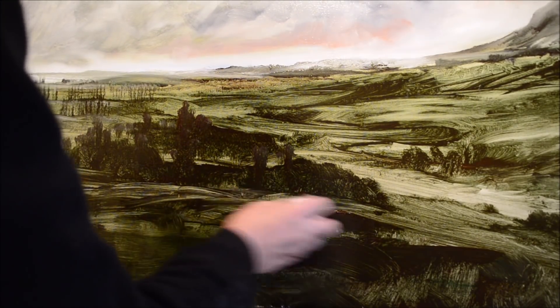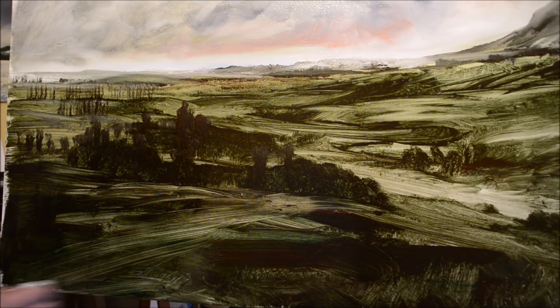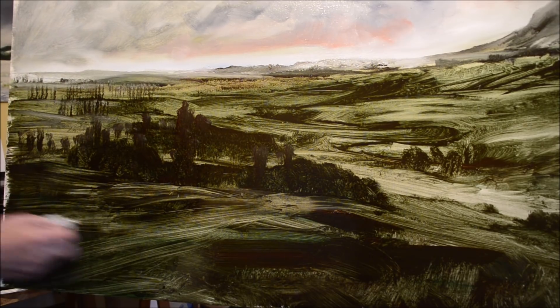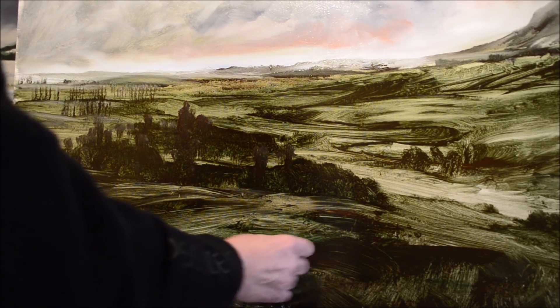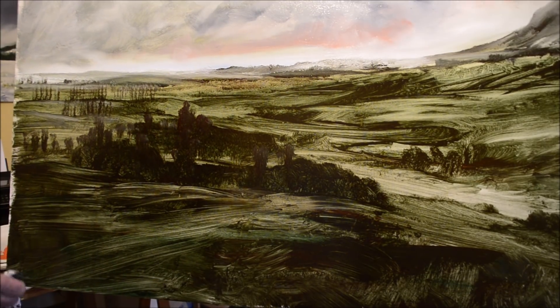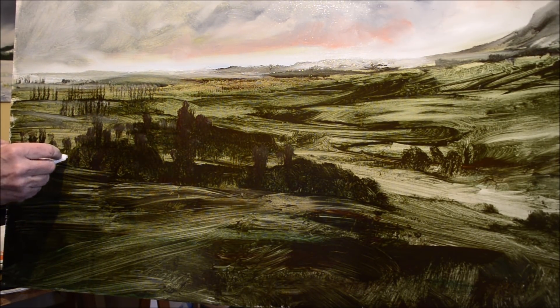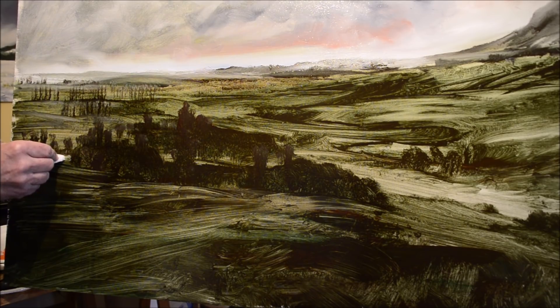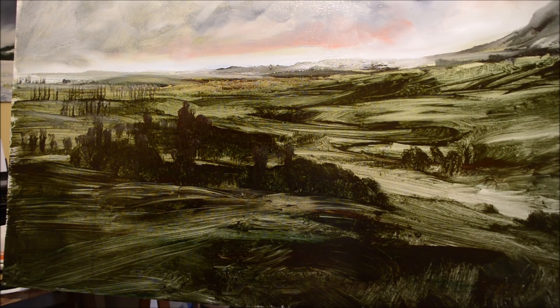If you look at my paintings on Facebook you'll see that I don't have any man-made objects in my paintings. I don't paint fields of cows, horses, sheep, or deer. I don't paint farm buildings and I don't paint little huts in the wilderness with snow on the roof — quite frankly I don't want to. I prefer raw nature. I suppose this could be described as a vegan painting.